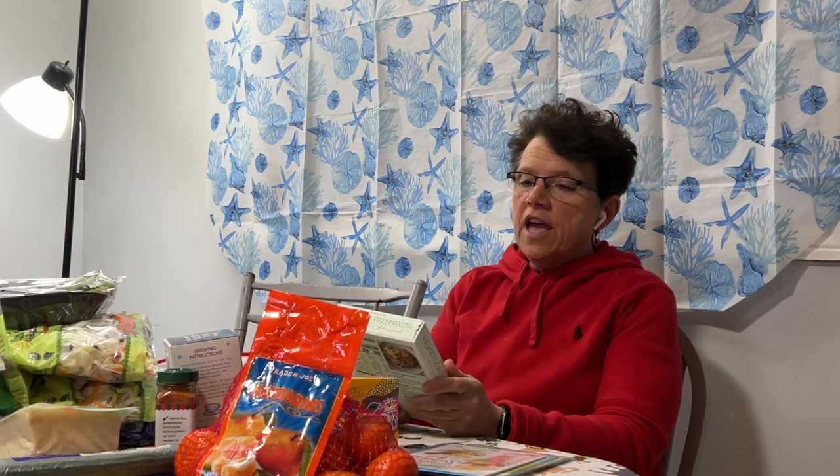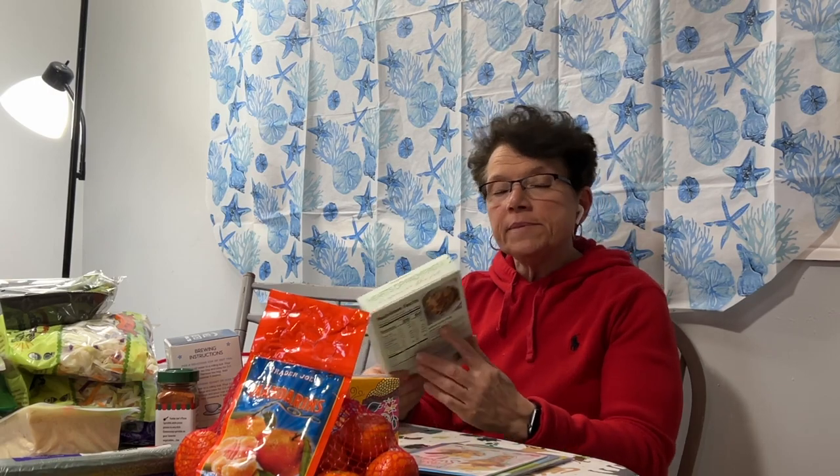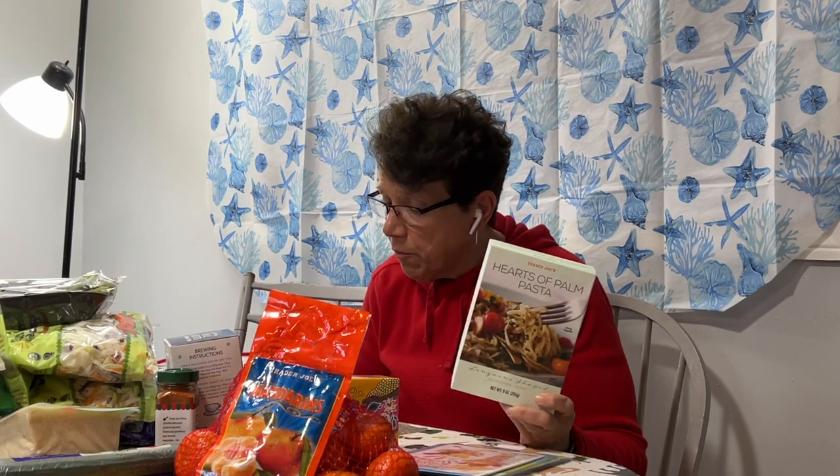The next item is Trader Joe's hearts of palm pasta, linguine-shaped. I've never personally tried it, but I watched a video by YouTuber Myra from Low Carb Love who featured it as a bread substitute, so I said let me give it a whirl. It's $3.49, which is a little pricey since you only get three servings. I also picked up riced hearts of palm at $3.49 as well — another interesting item. I haven't tried either yet but I'm very willing to.